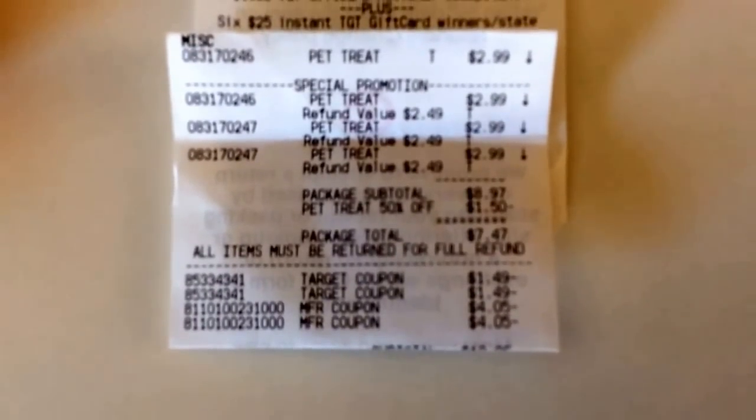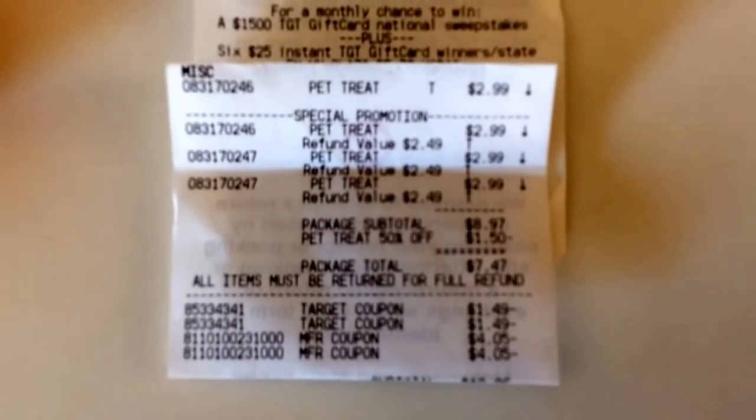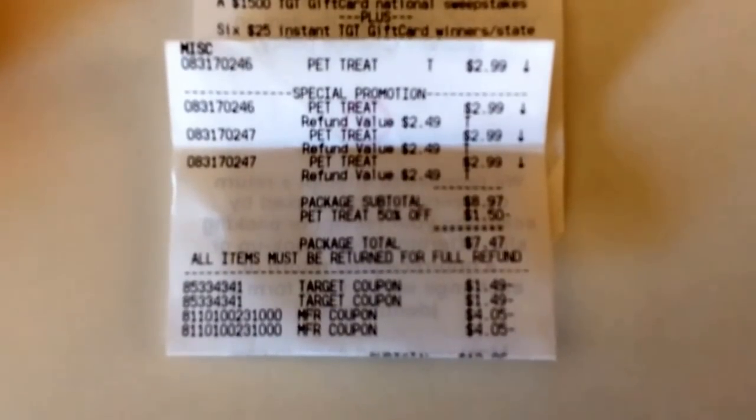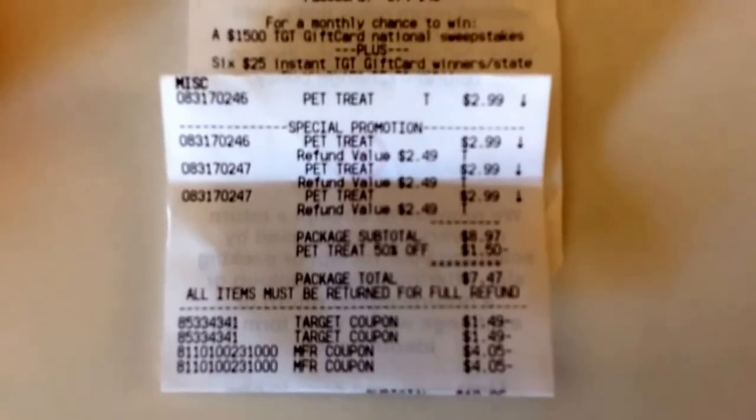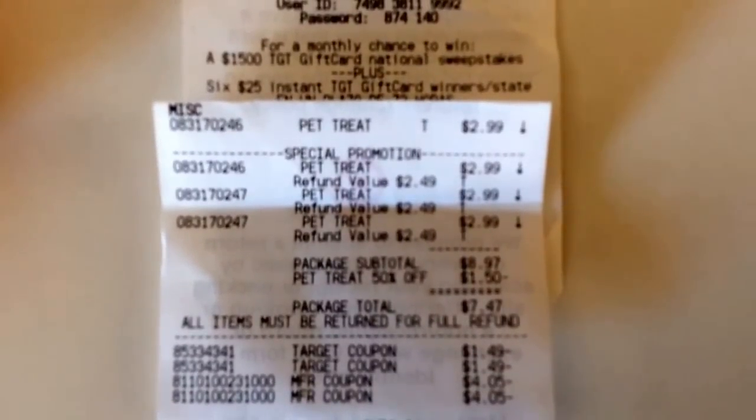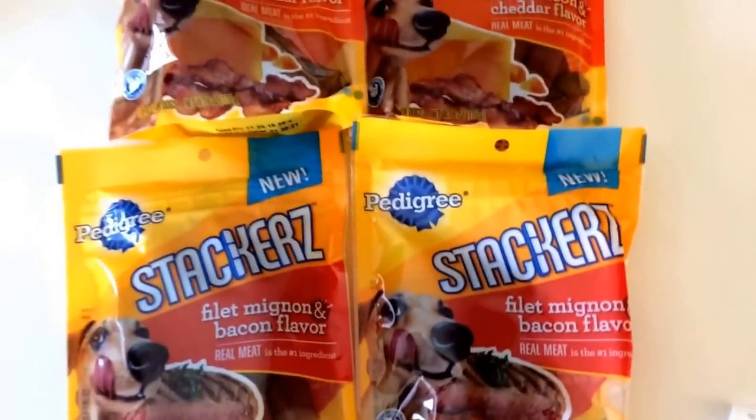$4.05 and $4.05 is $8.00 in coupons, and I spent $10.50 out of pocket. So that's $8.00 plus the $3.00, that's $11.00 — kind of like $0.50 overage was made here. But the best part is that they were completely free.